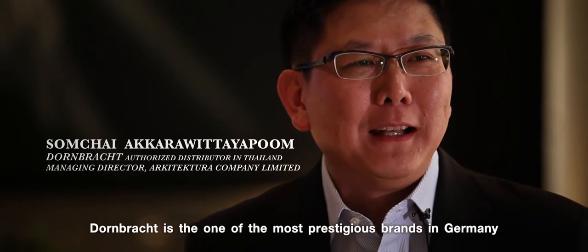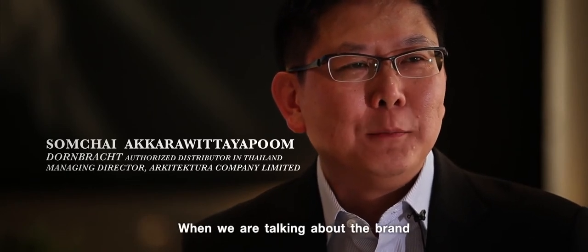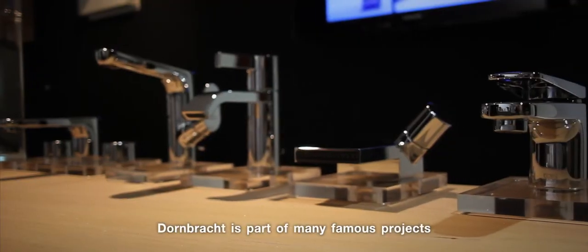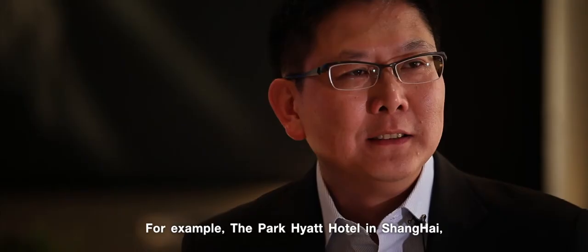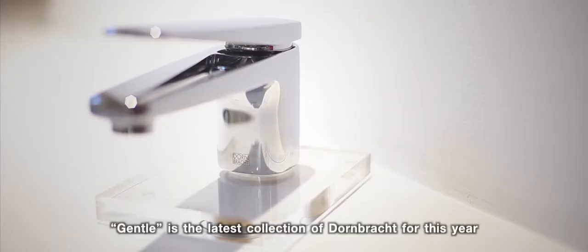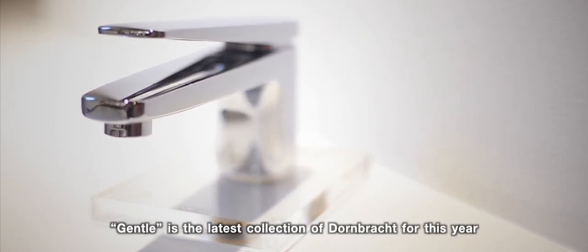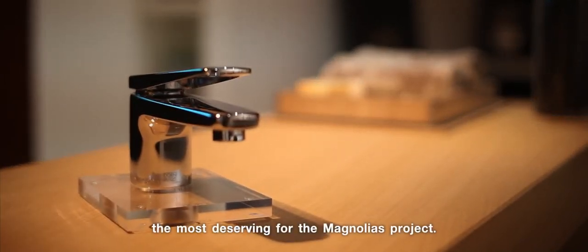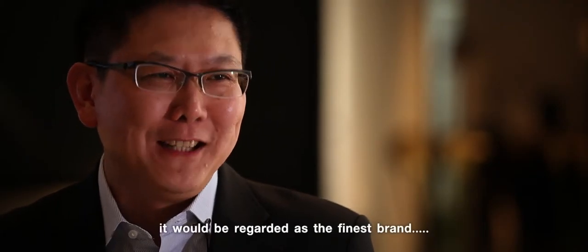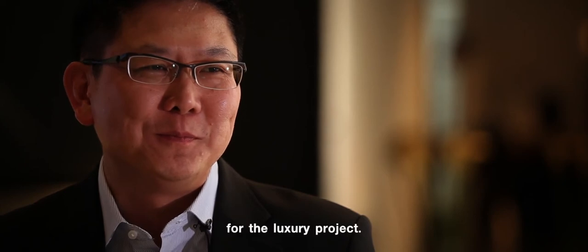Our brand is from Germany. When you talk about the features of the building, the first time in the world is Donbark. Projects that use Donbark include the Park Hyatt in Shanghai, Beijing, and the Peninsula in Tokyo. GENTRAL is the most important part of Donbark, which was introduced last year. It is a series that matches the design of Magnolia. I think Donbark will be the best part of this luxury project.